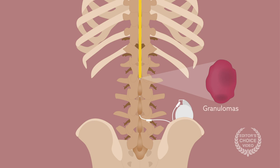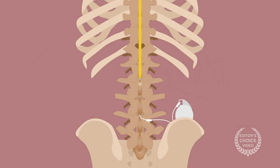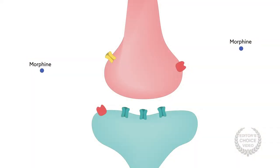These masses, or granulomas, occur in about 8% of patients receiving spinal morphine infusions and have been linked, ironically, to increased pain and reduced neurological function. Once believed to be caused by the tubing that carries opioids to the spinal cord, these growths are now understood to be related to which opioid is delivered.